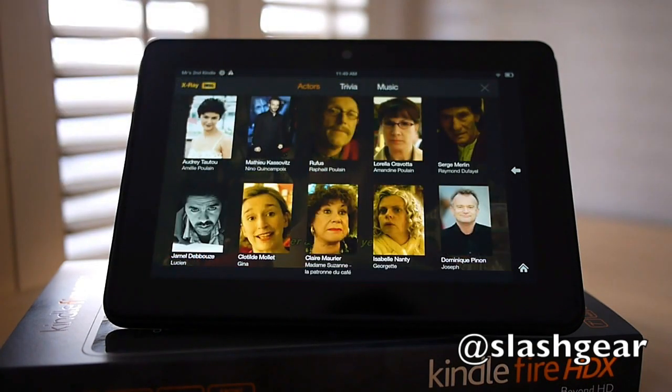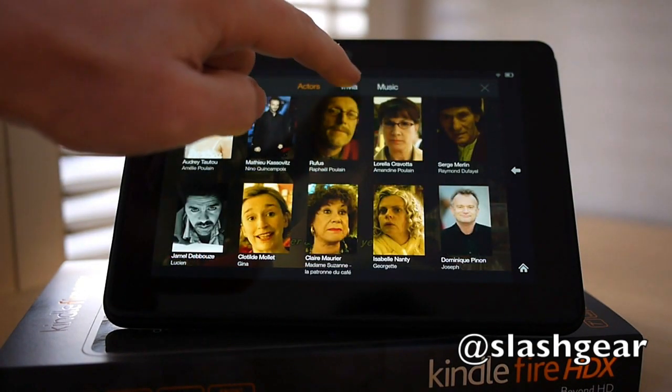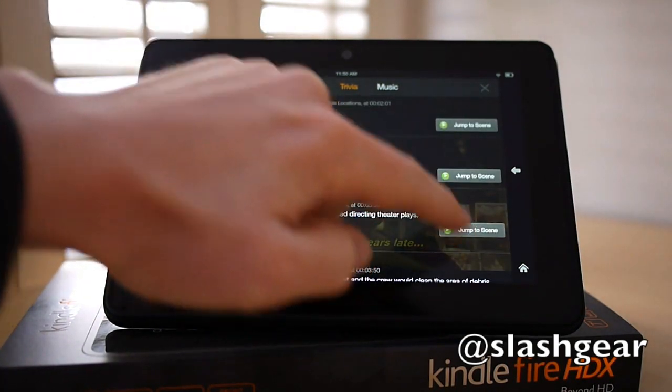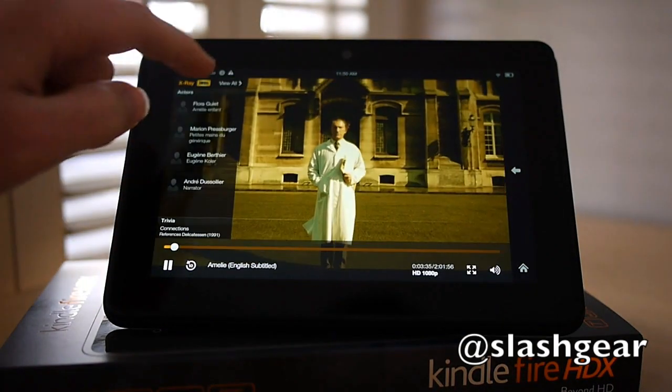The Kindle Fire HDX also supports Amazon's X-Ray feature. That previously just showed actor information, but now it pulls in trivia from the Internet Movie Database, and you can quickly jump to the relevant scene.